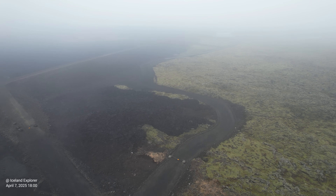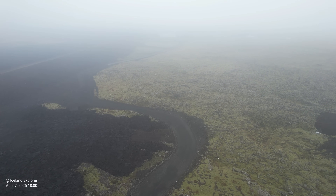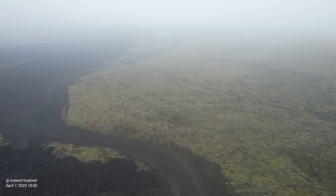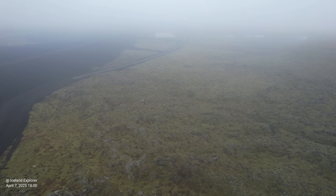During the last eruption we had a fissure that opened right in the middle of the wall, through the wall and into the town. Luckily it didn't last long, and Grindavík town was spared this time.